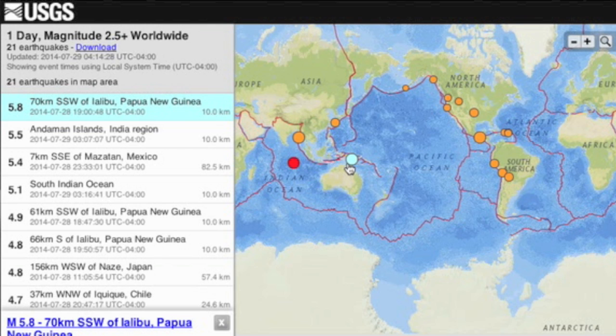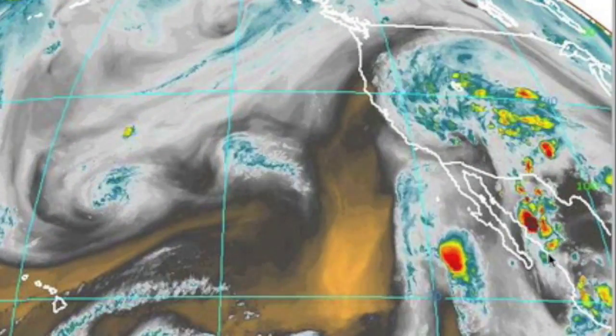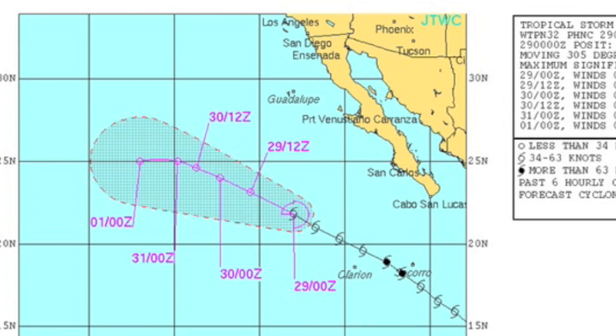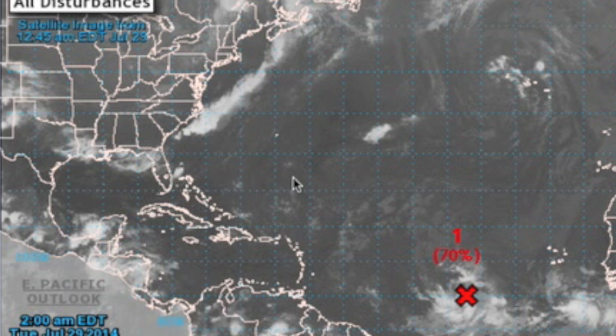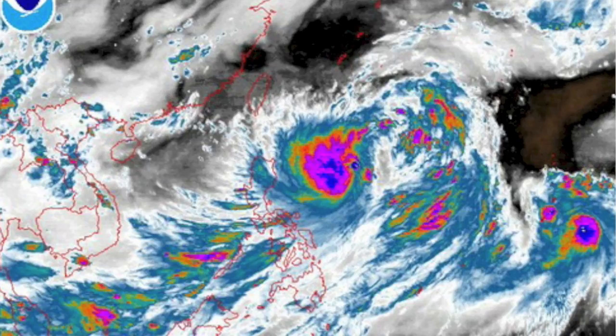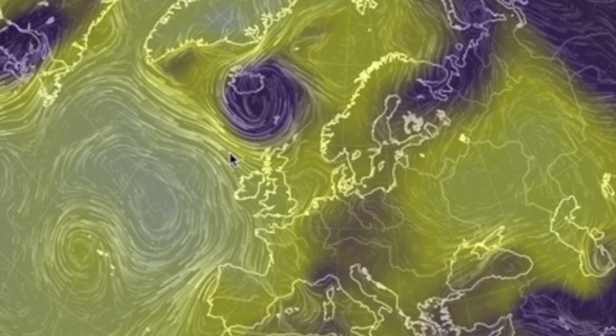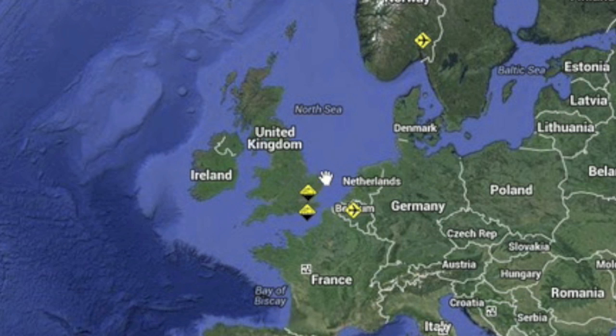Papua New Guinea took the largest tremor at near magnitude 6. Mexico had a tremor as well. Tropical Storm Hernán is drenching the coastlines but is keeping out to sea and is not expected to make landfall. We called the 70% formation likelihood in the Atlantic yesterday — eyes open there. We're also watching development in the western Pacific, with the bigger storm threat slated to swing north toward Japan rather than the Philippines.